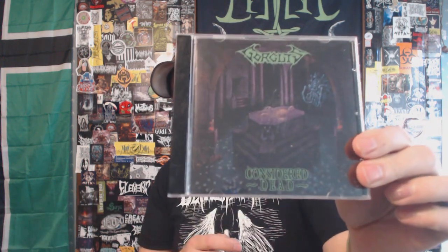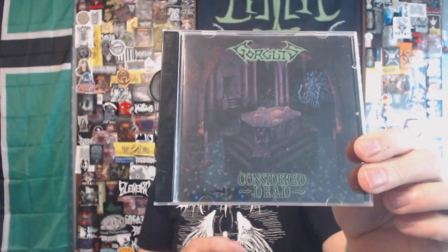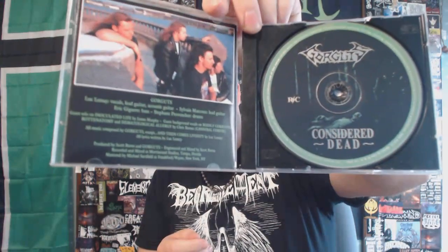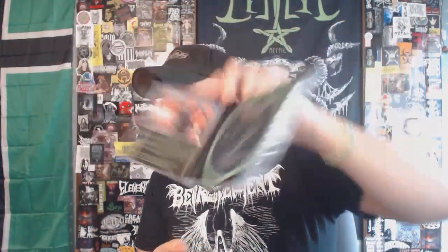Next up, a band out of Canada that you probably all know — we have Gorguts with their 'Considered Dead.' First fully killer stuff here, killer death metal. I think a lot of people are surprised when they find out what my favorite Gorguts album is — we will get to that in just a moment. But this is a really solid debut full-length from Gorguts before they got super super technical.